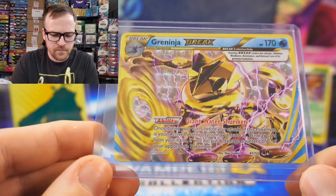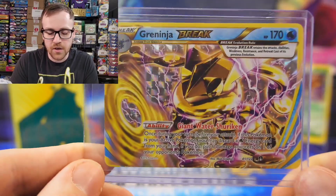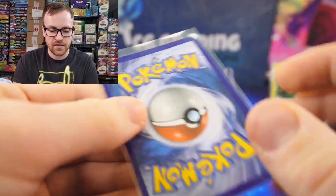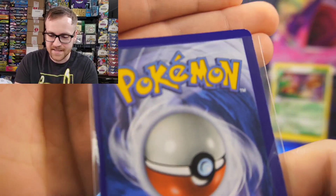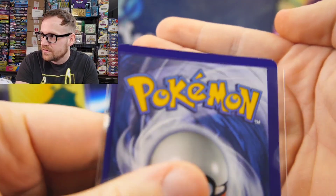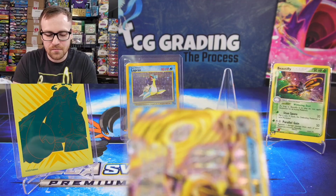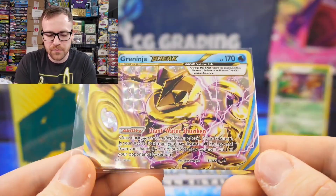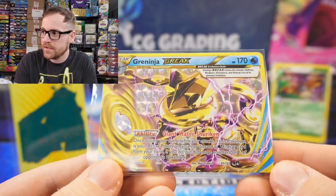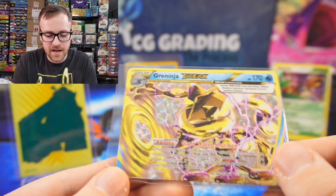These are actually really hard to grade as well. The print run quality for XY era stuff was pretty low — they just printed so much of it that the quality ended up being really bad. This card is probably pack fresh but even that doesn't mean it's a good card. As you can see there it does have a little bit of chipping on the edges, and those chips are probably straight out of the pack because of the low quality print run. This card is undervalued in my opinion. I paid $3 for it and I would put a current value around $5, but I could easily see these Greninja Break cards rising in value fairly quickly.